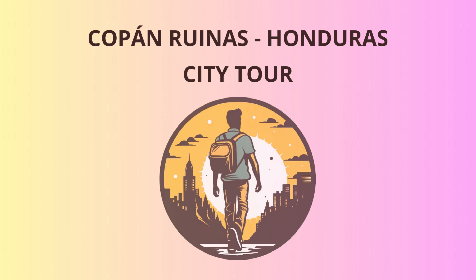Now it's time for a short drive to the Macaw Mountain Bird Park and Nature Reserve. Welcome to the colorful world of tropical birds. Get up close and personal with macaws, toucans, and parrots. They love to chat, and who knows — you might learn some bird language.